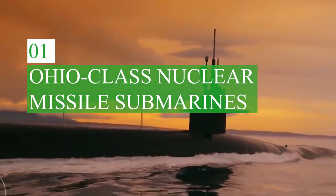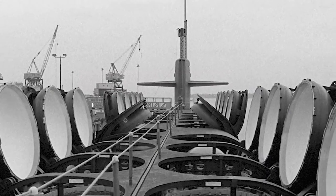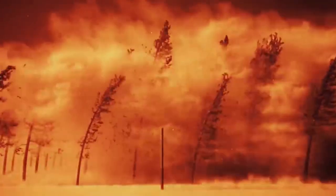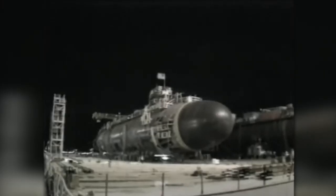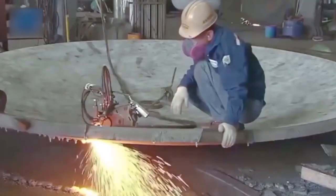Ohio-class nuclear missile submarines formed the backbone of the U.S. strategic nuclear forces. These ships have become the most destructive means of warfare in the history of human society. The first submarine was built in 1976, and 17 more such submarines were built after.